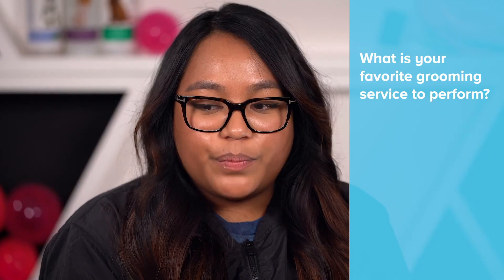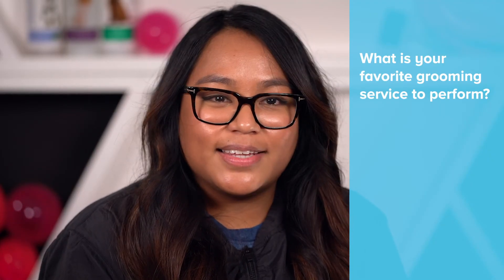My favorite tool would be the Furminator, because there's nothing like getting a husky and working that coat and getting all that shedding out — especially when you take the velocity dryer through and all that hair starts flying. I love that. It's weird to say, but I really love seeing all that hair come off.